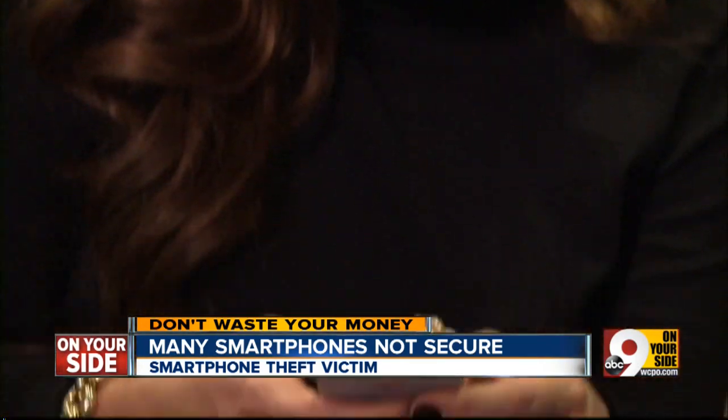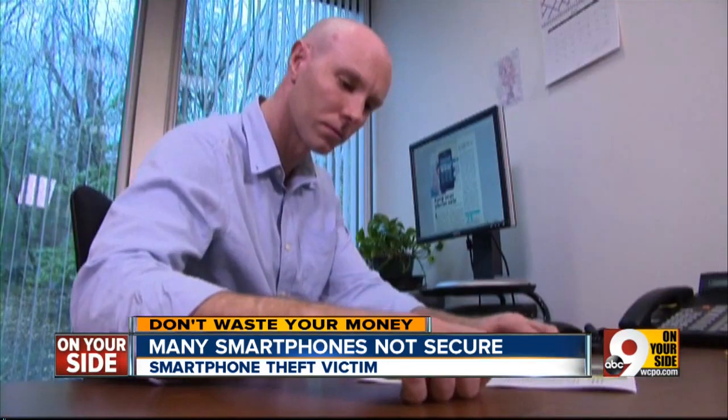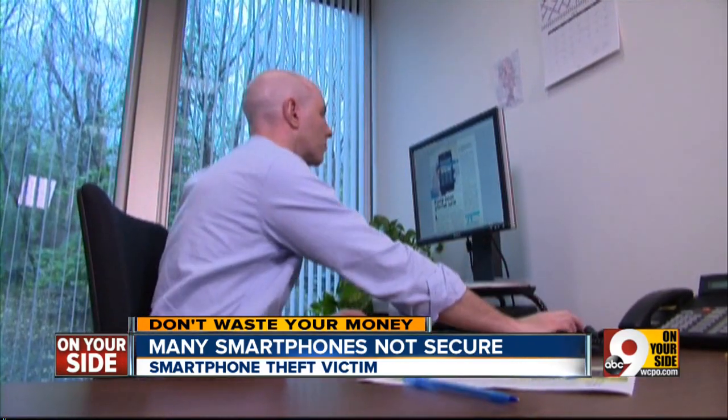She's not alone, according to a new survey done by our partners at Consumer Reports magazine. Nearly 40% of smartphone users don't take actions to secure their phones, like backing up their data or simply setting a screen lock.